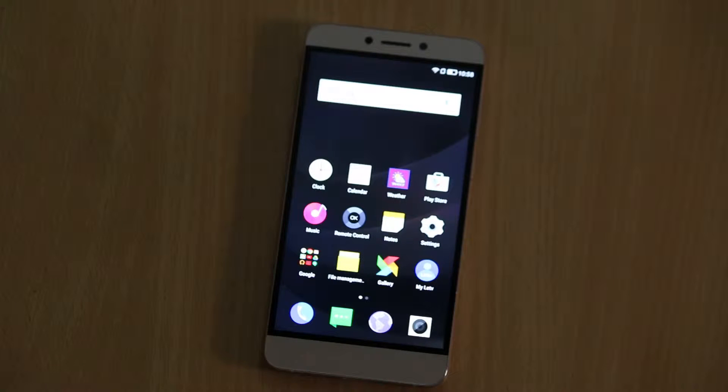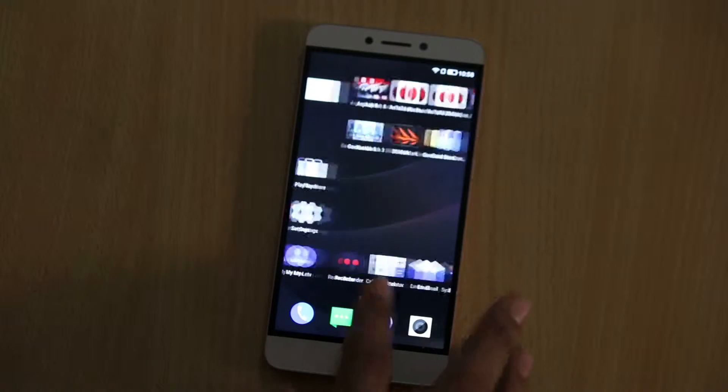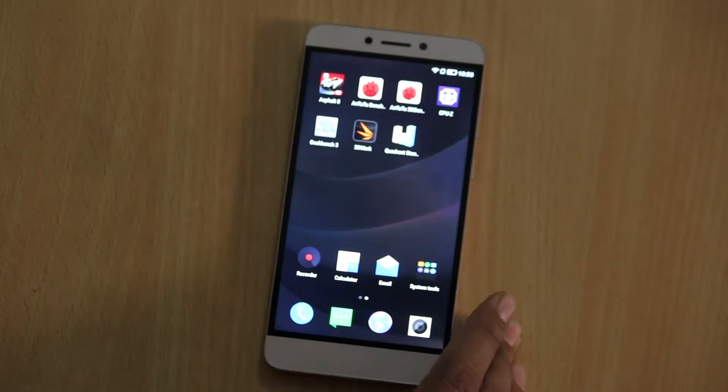LeEco, formerly the LEDV, has launched the Le 1s in India at a price of Rs. 10,999 and it is available on Flipkart as of now, with no word on offline availability. To test out the phone on different benchmark platforms,